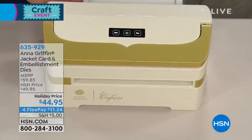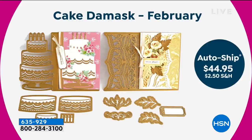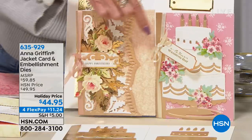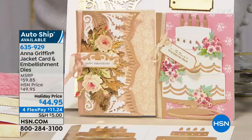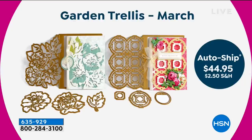We love the auto ships and making our Anna cards. In February, there's a beautiful birthday cake die — one of my favorite die sets — where you make the cake, all the layers, and the candles. The other piece features oak leaves, beautiful and as masculine or feminine as you want. In March there's a garden trellis. Auto ship has been very popular.